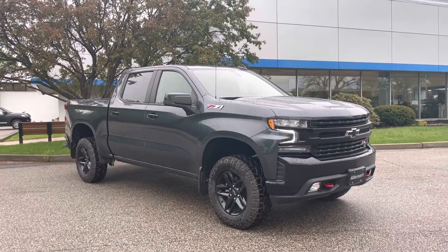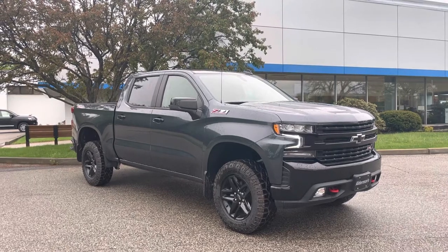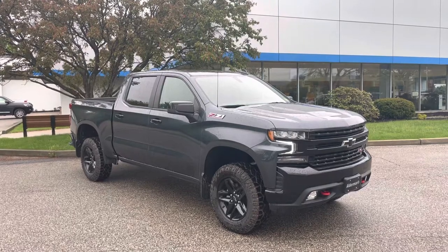Hey Russ, Justin Pill here with Alderman Chevrolet Buick GMC, Vermont's favorite car dealership. I want to thank you for your inquiry today and it was great talking to you on this LT Trail Boss that we have on the lot.